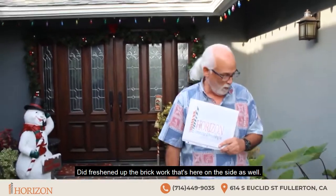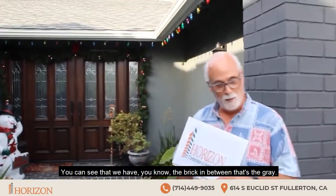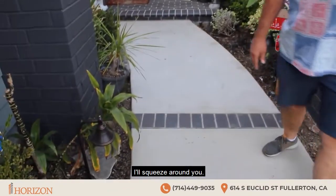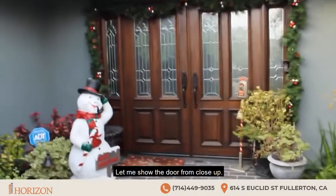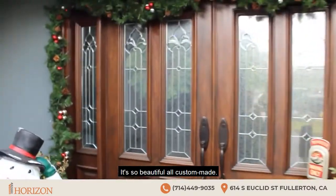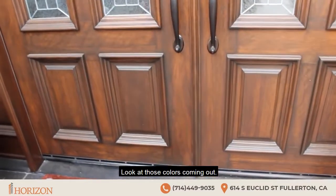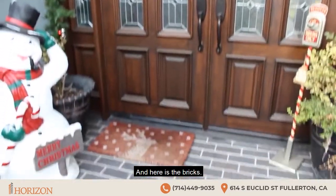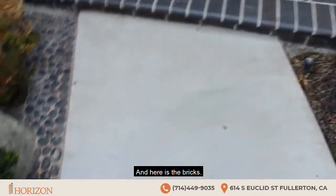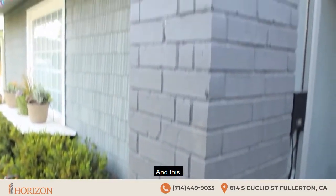We did freshen up the brick work that's here on the side as well. You can see the brick in between — that's the gray. Let me show the door from close-up. It's so beautiful, all custom-made. Look at those colors coming out. And here is the bricks.